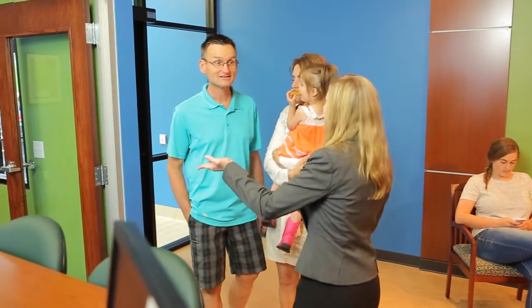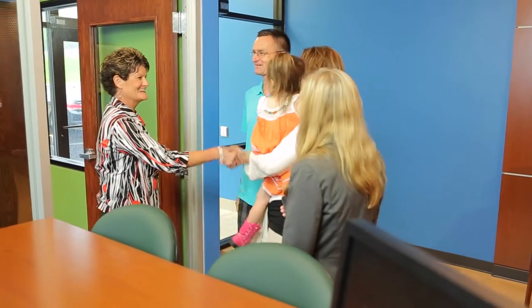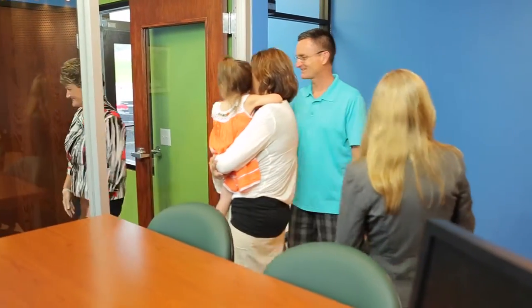Based on the customer need, they will also refer the customer to a banker for more in-depth conversations with specialty products like home mortgage lending, investments, and business accounts.